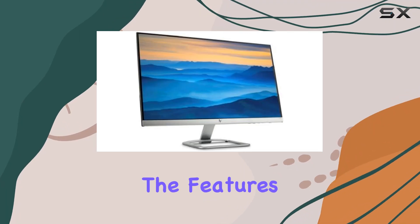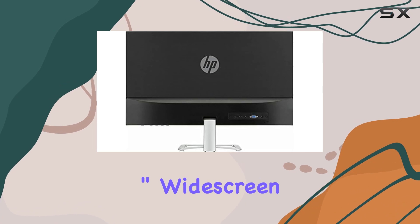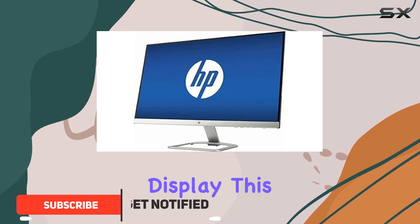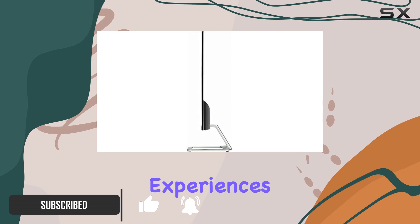Today, we're diving into the features of the 2017 newest HP 27-inch widescreen IPS LED FHD monitor. With its expansive 27-inch flat-panel display, this monitor offers a large viewing area, perfect for immersive experiences.